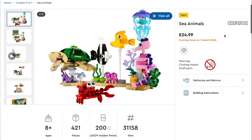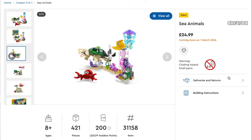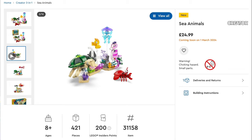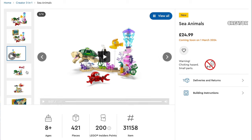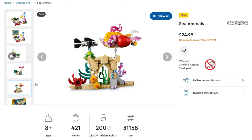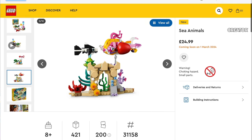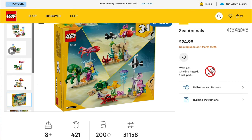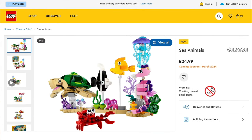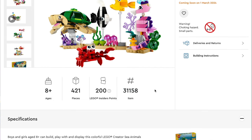Also from Creator 3-in-1 we're going to be getting Sea Animals. You've got the choice to have this built into six different sea creatures all at once — the turtle, crab, seahorse, a couple of fish and a jellyfish — or you can change it into an octopus alongside a squid next to a volcanic rock, or a couple of colourful fish swimming around a rocky reef. This is set number 31158, priced at £25 or $30.